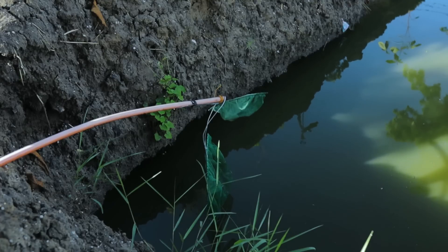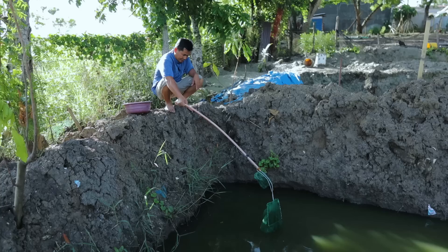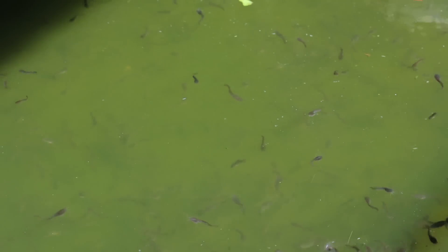You will see here the baby catfish trying to consume all the worms that we are offering them as their breakfast. In here we have 5,000 baby catfish, and I expect that we can harvest more than 70% of these, as there are really some casualties and mortalities.